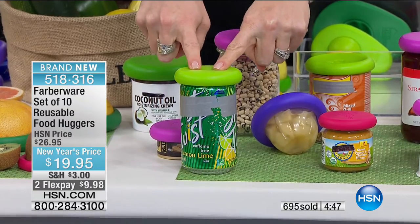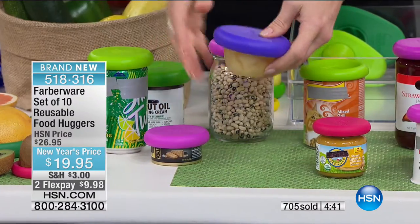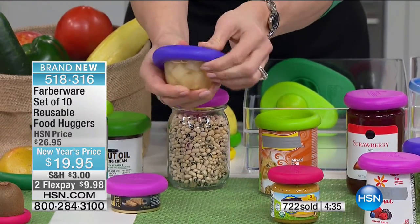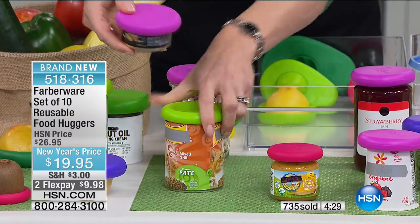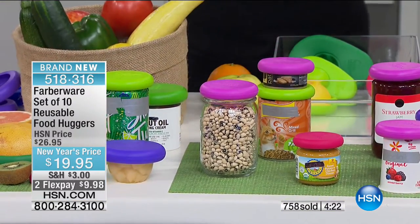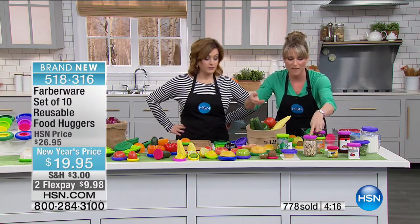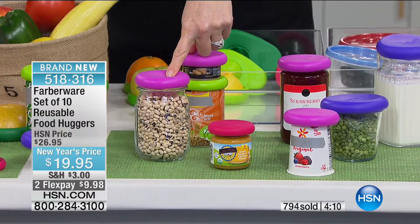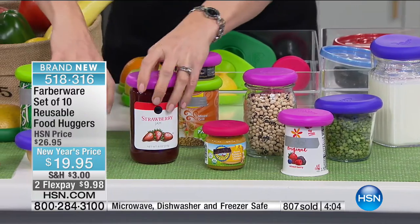A lady took a seltzer water, drank half, popped the food hugger on, came back several hours later — still bubbly, because she preserved the freshness by popping it on top of the can. My son eats three or four slices of a pear from those fruit cups in plastic — what do you do with the rest? Pop on a food hugger. And your cat food or dog food — my producer Paul's dog eats half a can for breakfast. What do you do with the other half? I used to just wrap it in tinfoil, but if you put it in the refrigerator open, your whole refrigerator smells like pet food. And onion too — by the way.